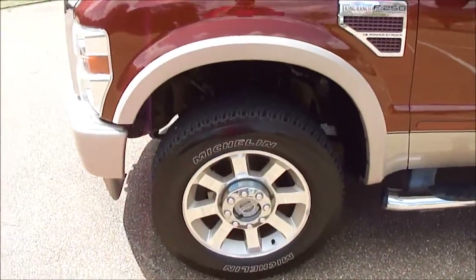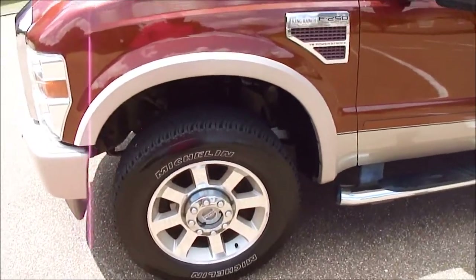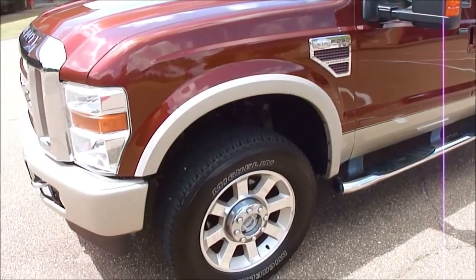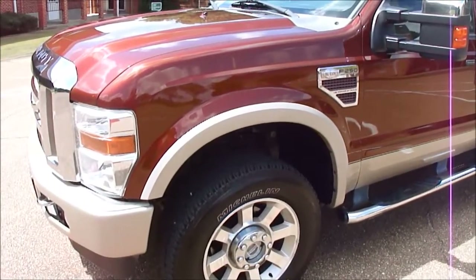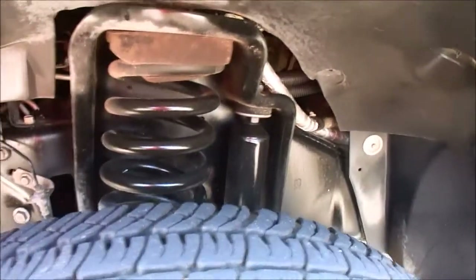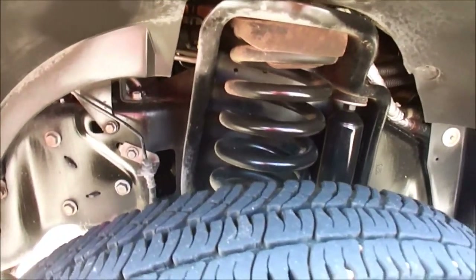20-inch wheels, 20-inch tires, and they're Michelin tires. Trust me, that alone is what I consider the best way to tell how a vehicle's been taken care of — whether they spent the money on name-brand Michelin or Goodyear tires, or if they slapped some off-brand tires on it. But look up under here — we haven't touched it up or painted the frame or detailed the wheel wells or anything. This is just how we got it. It's just perfect.